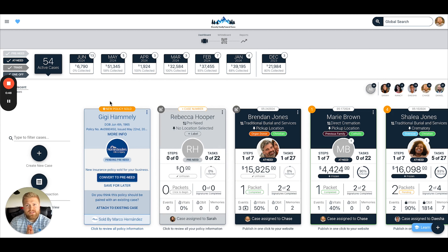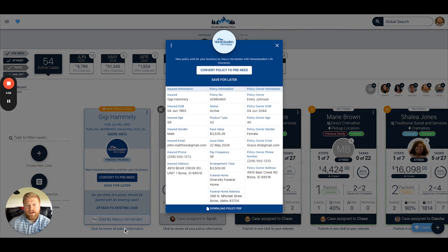We now have a new case card created for newly written Homesteaders policies that will populate on your dashboard when you go to view it. Right here for Gigi's case in particular, we can see the issue date, we can see who the policy covers, and we can also see a lot more information simply by clicking to review right here. We're going to see the entire policy summary in one snapshot — the insured information, the policy information, the policy owner information, and you can even download the policy PDF directly from Gather. No longer having to toggle back and forth — you have all of it in one place.